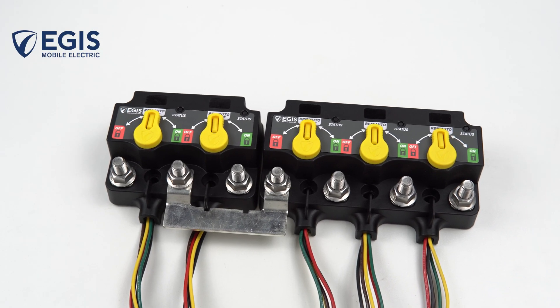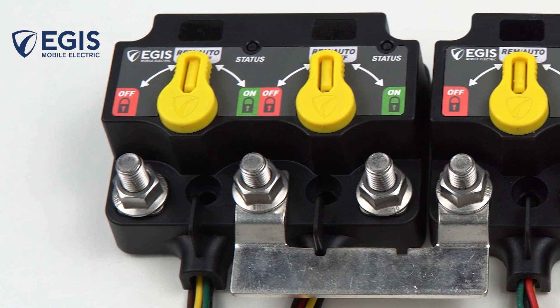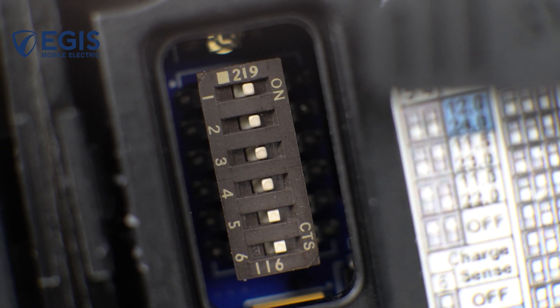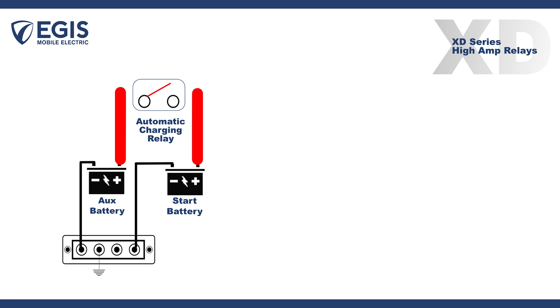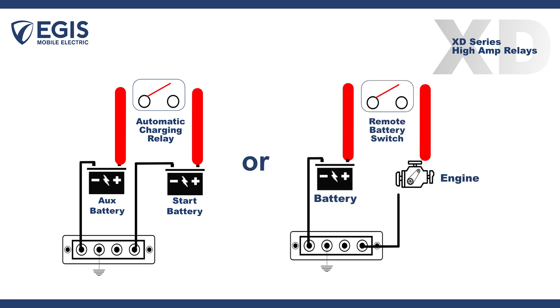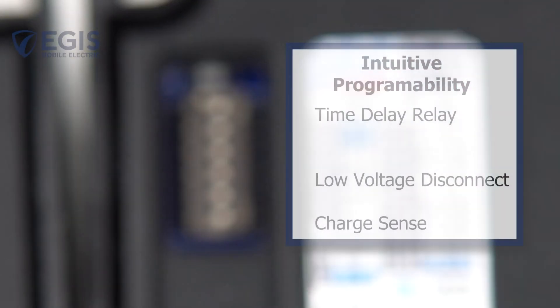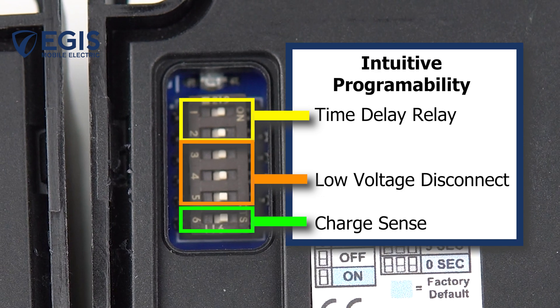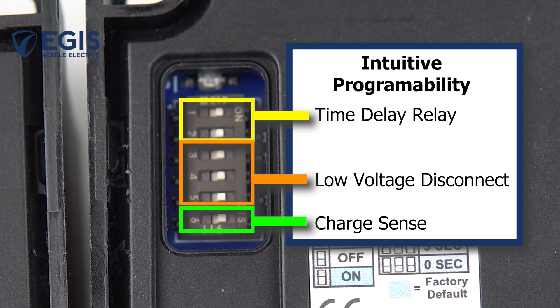Importantly, the XXXD and its smaller dual XD sister allow rapid programming of each individual relay to determine its function. Each relay is programmed with DIP switches to operate as either an automatic charging relay or as a remote battery switch. Additional functionality can be added for each relay, including low battery voltage disconnect protection and adding a time delay between off signal and relay opening.